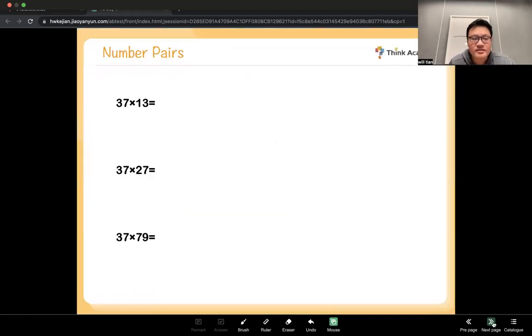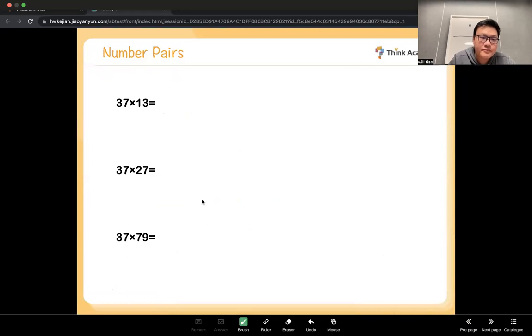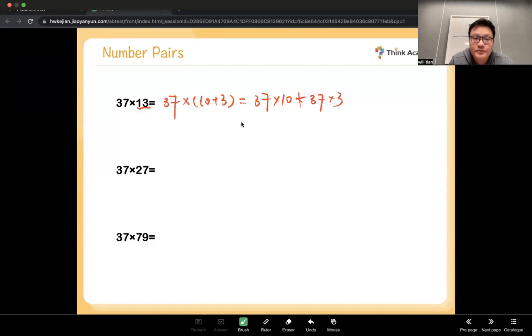Let's do some more practice. For 37 times 13, you split 13 into 10 plus 3, so you'll have a 3 to work with. 37 times 10 plus 37 times 3 gives 370 plus 111. Adding: 3+1=4, 7+1=8, 0+1=1. The answer is 481.